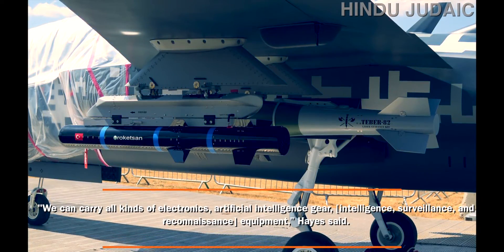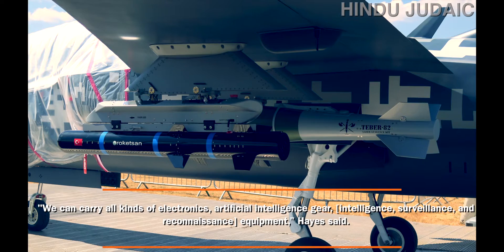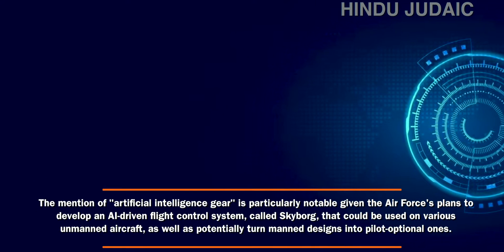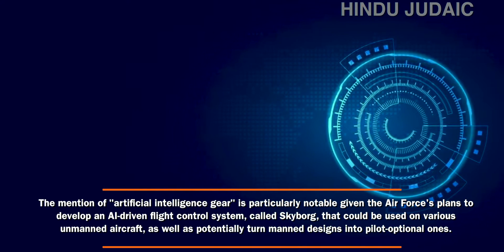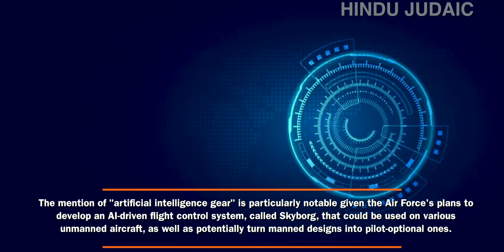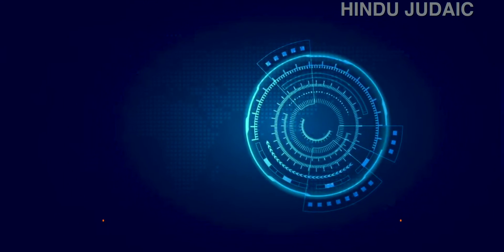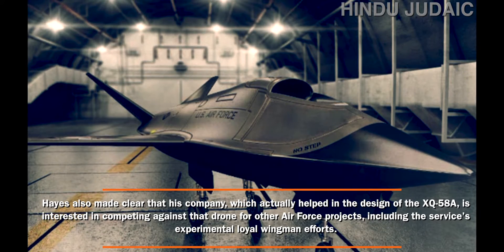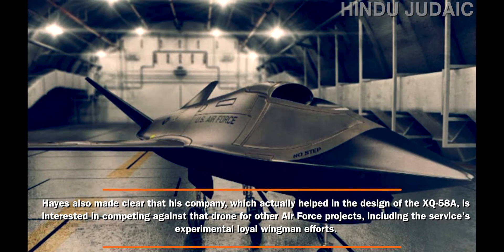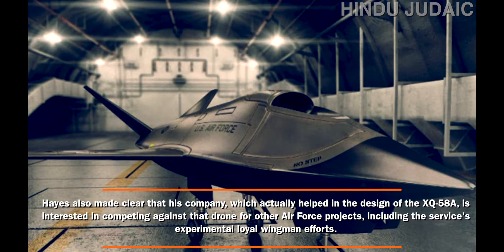"We can carry all kinds of equipment — electronics, artificial intelligence gear, etc.," Hayes said. The mention of artificial intelligence gear is particularly notable given the Air Force plan to develop an AI-driven flight control system called Skyborg, which could be used on various unmanned aircraft and potentially turn manned designs into pilot-optional ones. Hayes also made clear that his company, which helped design the XQ-58A, is interested in competing for other Air Force projects, including the service's experimental loyal wingman efforts.